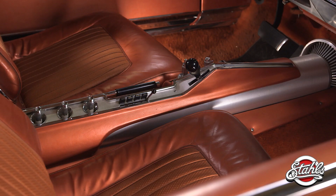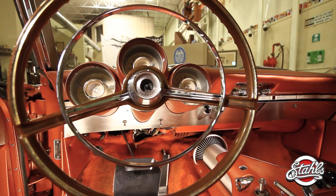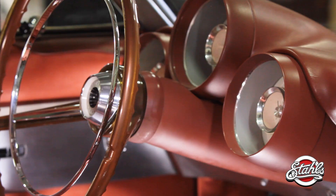Every turbine, with the exception of one, was blessed with a gorgeous tan — Turbine Bronze, they called it. They wanted the color to immediately identify the turbine as something different on the road. But as the cars crisscrossed the country, covering a combined one million miles, it became obvious: the turbine was different.